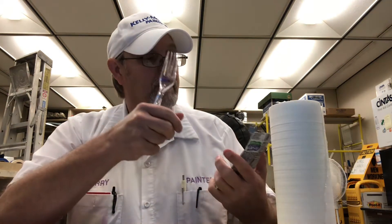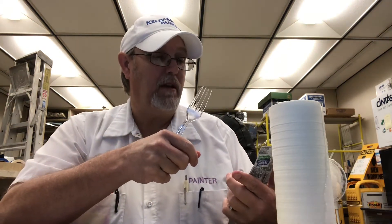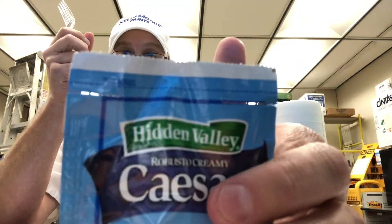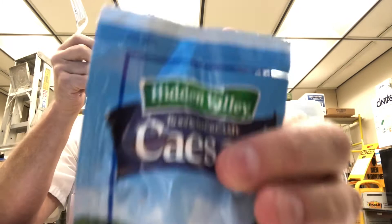Caesar by Hidden Valley. Robusto Creamy Caesar. Got some Caesar dressing fans out there.